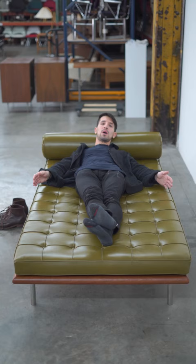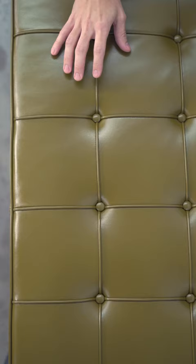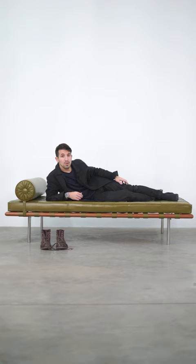This is a Barcelona daybed by Mies van der Rohe, a long wide cousin of the Barcelona chair. Most recognizable is a cylindrical bolster and this square gridded cushion, much like Mies's buildings.